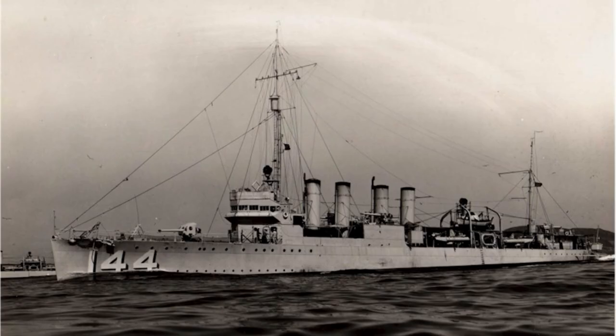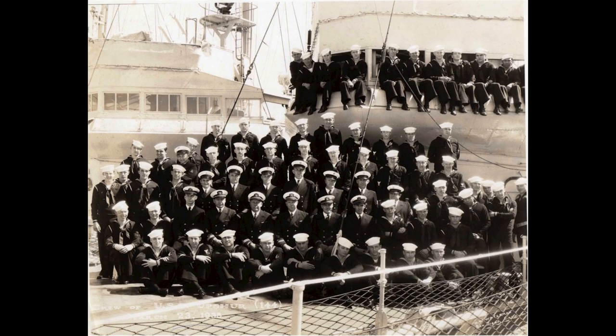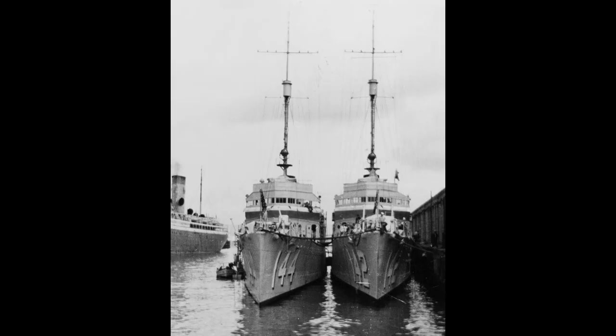Commissioned on December 23, 1918, she initially served in European waters, visiting ports like Devonport and Copenhagen. She then transitioned to the Pacific Fleet, based in San Diego.